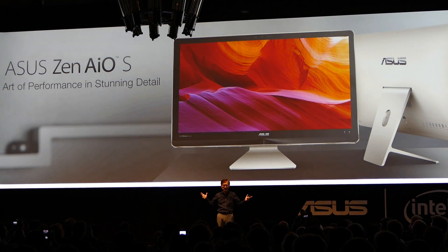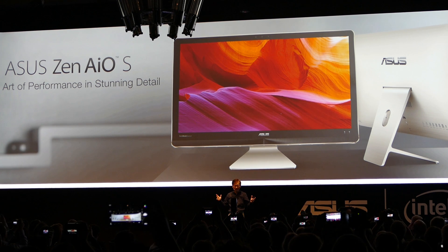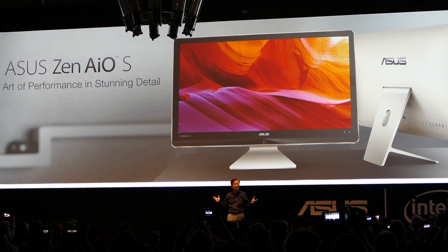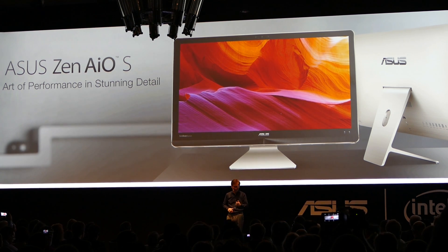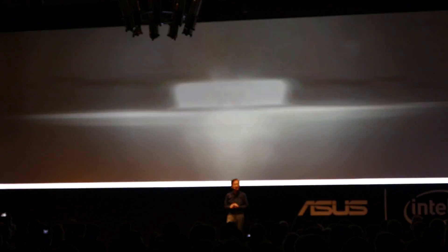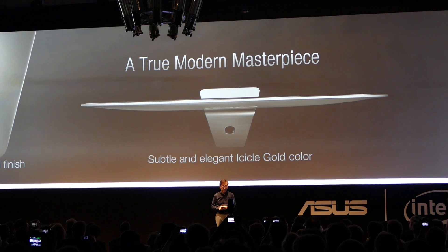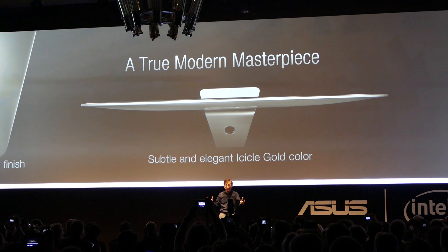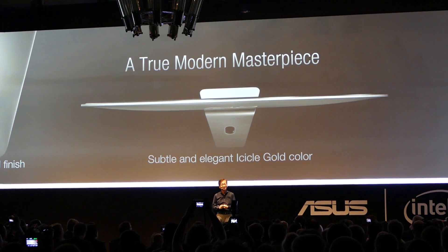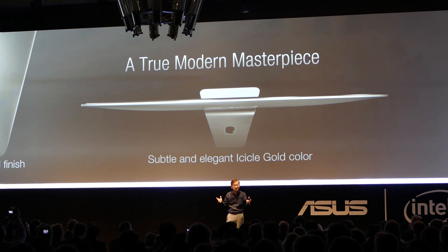The ASUS ZenAiO — a perfect fusion of art and technology with stunning details. It is a true modern-day masterpiece with contemporary design and exquisite craftsmanship, perfectly illustrated by a subtle and elegant icicle gold color.